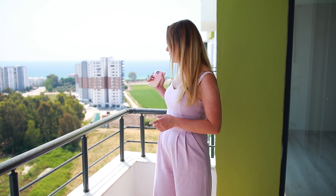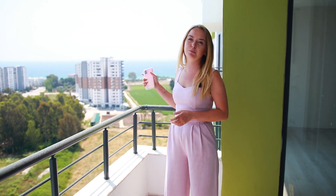Рядом с комплексом есть все доступные маркеты: Шок, 101, Бим. В 10–15 минутах ходьбы по пятницам проходит базар. Главный плюс: за комплексом будет разбит парк и строится школа.